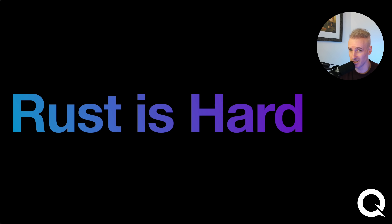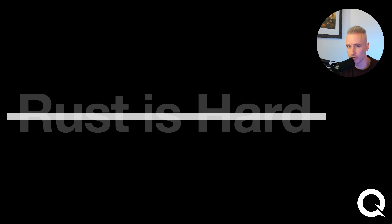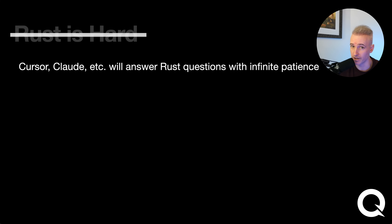I know what you're thinking — sure, it's Rust and Rust is going to be fast, but Rust is also hard. But is it really anymore? If you're watching this, I bet you're using tools like Cursor or Claude, which give you a Rust tutor you can ask questions to with infinite patience. There's never been an easier time to learn Rust than now.